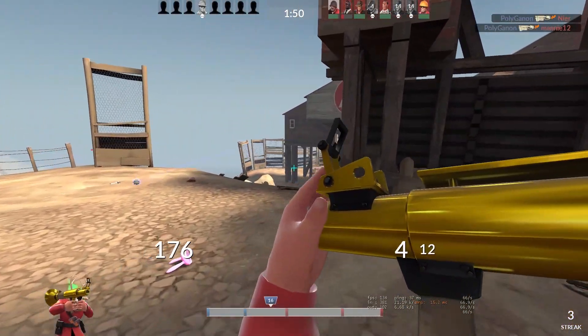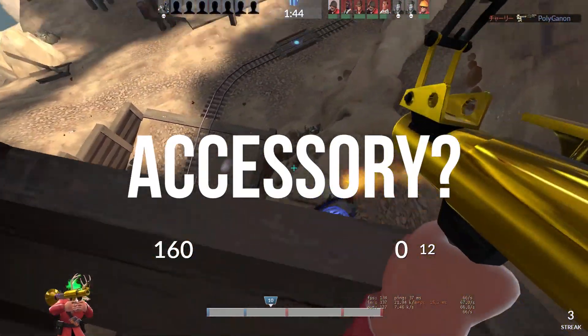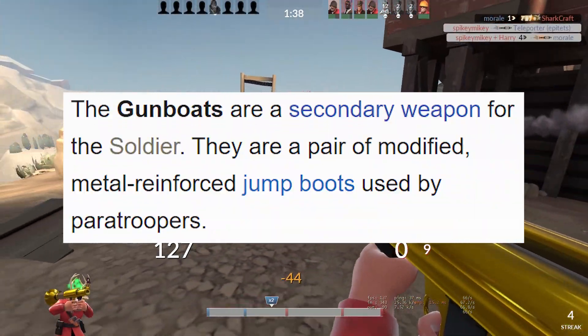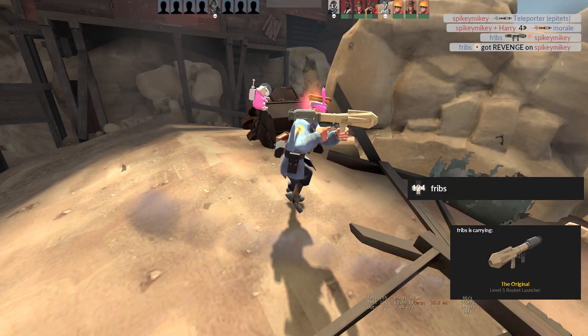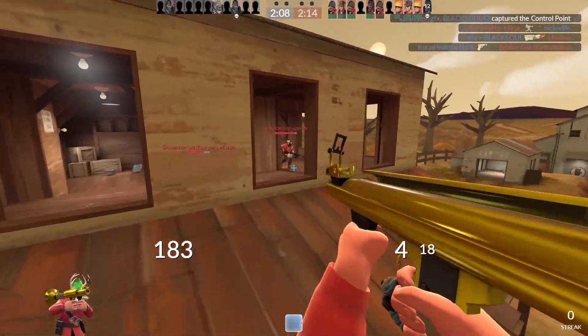So the gunboats are a secondary weapon for the soldier. It's not really a weapon, more like a tool, accessory - I'm not really sure. They are described on the wiki as a pair of modified metal reinforced jump boots used by paratroopers. I was going to make a joke about jump boots and if they were even a real thing, but then it says they're used by paratroopers, so yeah they're real. Don't tell me you never learn anything on this channel - or maybe you already knew this stuff and I'm the only one learning anything.